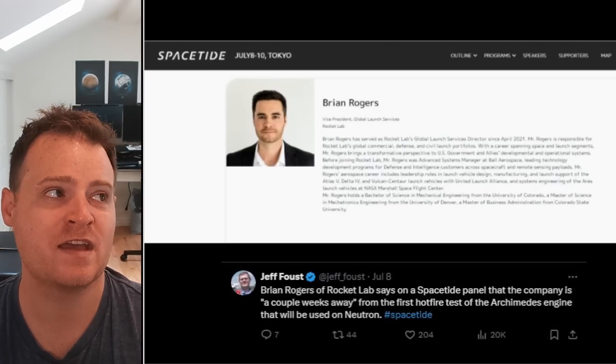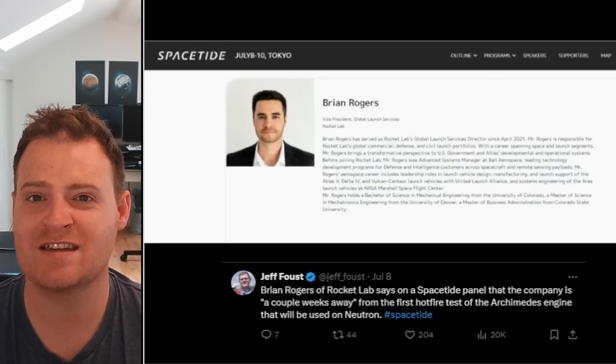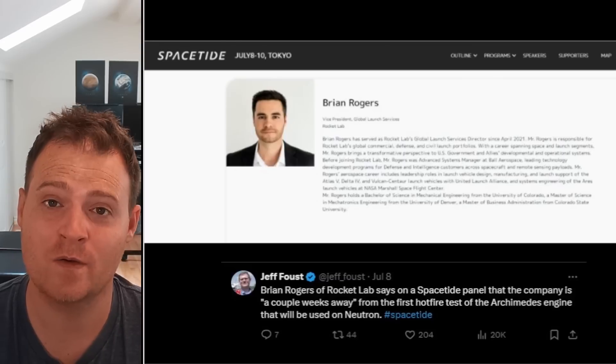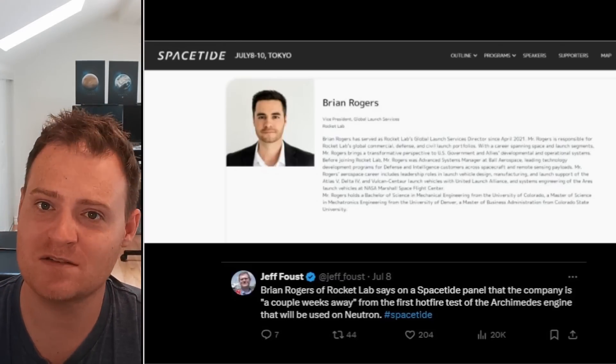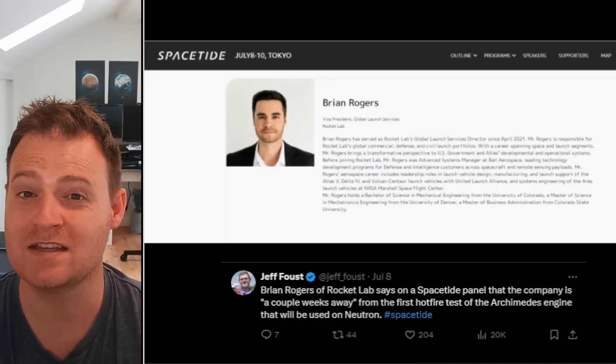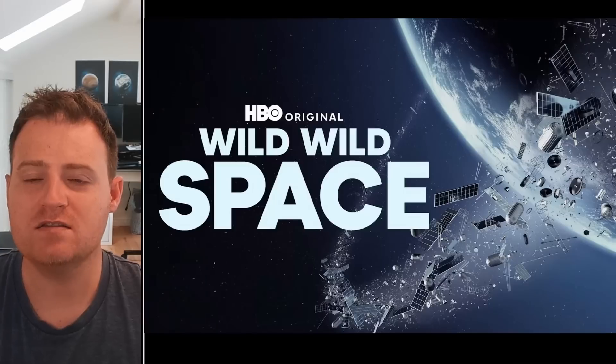I think more than not having the test fire happen, what concerns people is not knowing what's going on and not knowing that progress is being made. So the transparency here from Peter really helps to allay that anxiety, and we can see that steady progress is being made by the team.